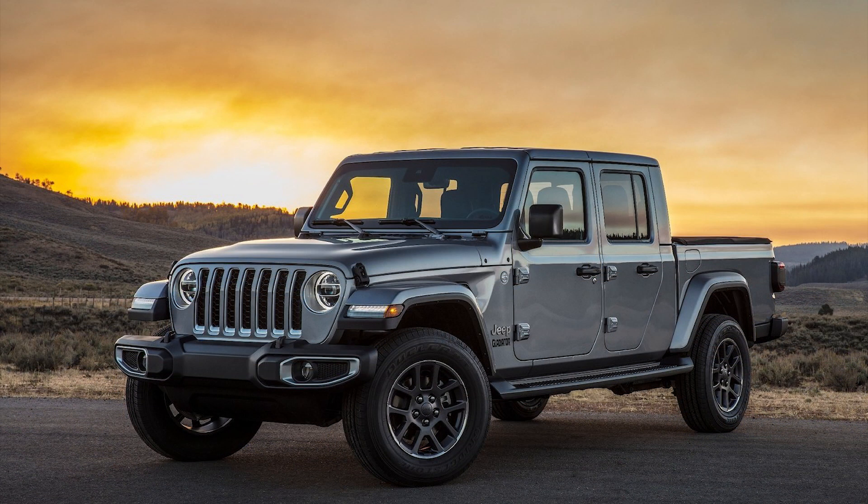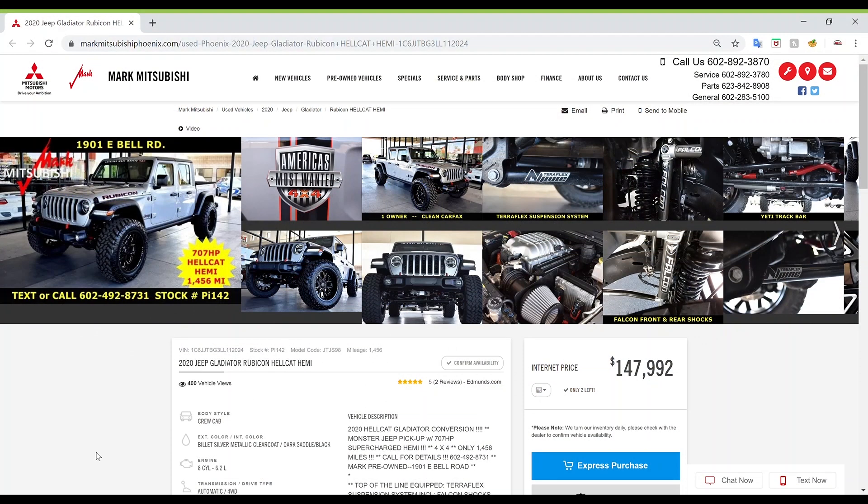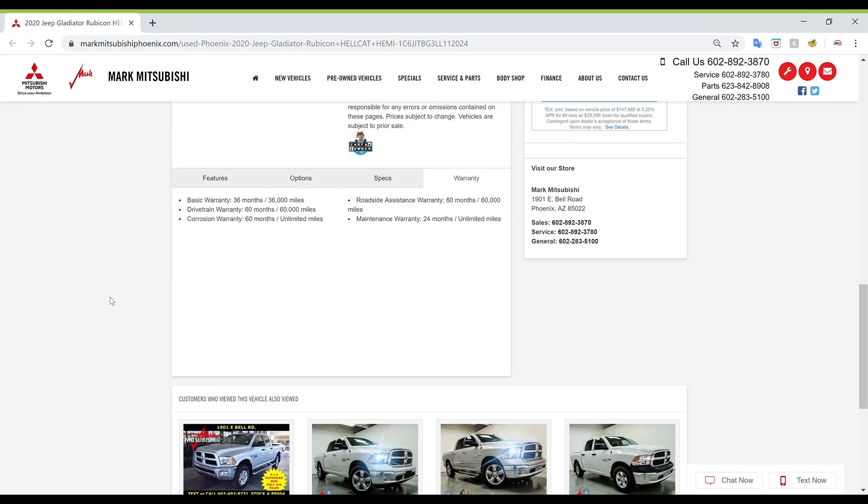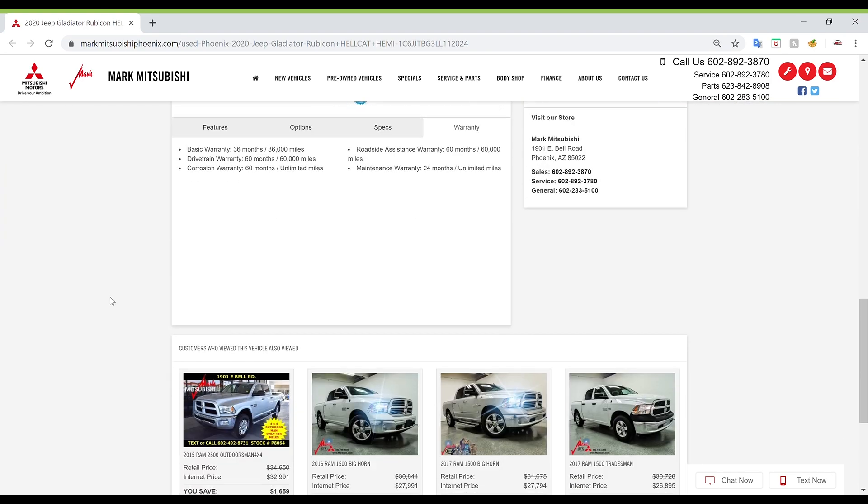On the Mitsubishi website they claim this car gets various warranties including basic, drivetrain, corrosion, and maintenance, which is nice on a swap like this. America's Most Wanted 4x4 also provides a warranty, but the factory Jeep warranty will be void due to the aftermarket parts and labor.